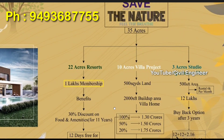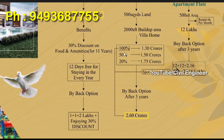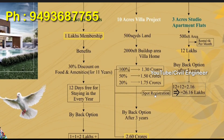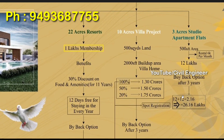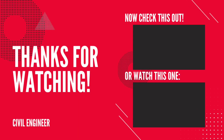For 2 million plus, we have a 30% discount every year. We have 10 acres of villas at 500 square yards with 2000 SFT built-up. Payment options: 100% payment at 1.3 crores, 50-50 at 1.5 crores, and 20-80 at 1.75 crores. After 3 years, we have a buyback at 2.60 crores, with tax returns included.